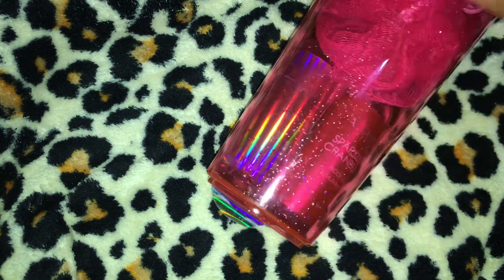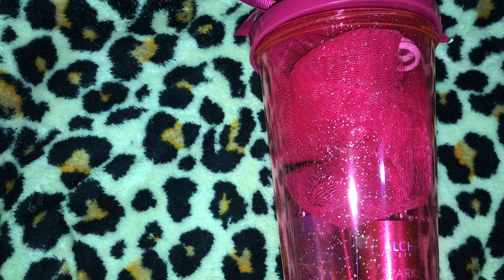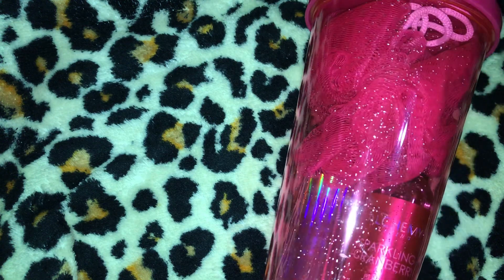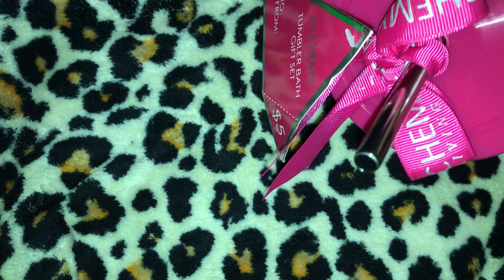Next I have three of these little tumbler gift sets in hot pink. Three tumbler and bath treats gift sets, five dollars each. It has about three items in it — a bath poof, a shower gel, and a body lotion — and it also has a steel straw. These were five dollars each.